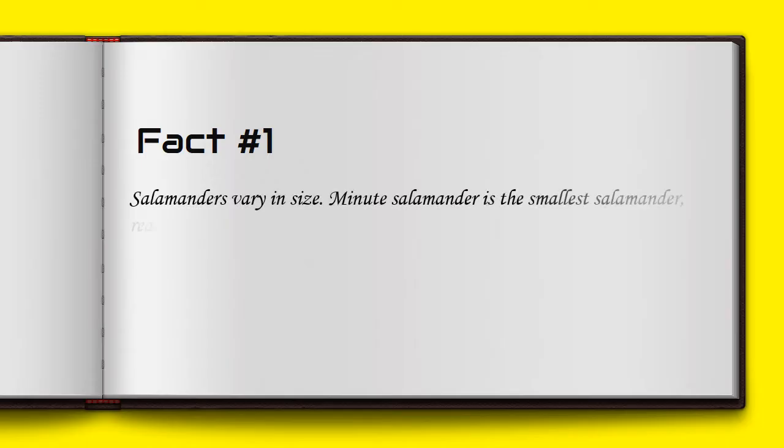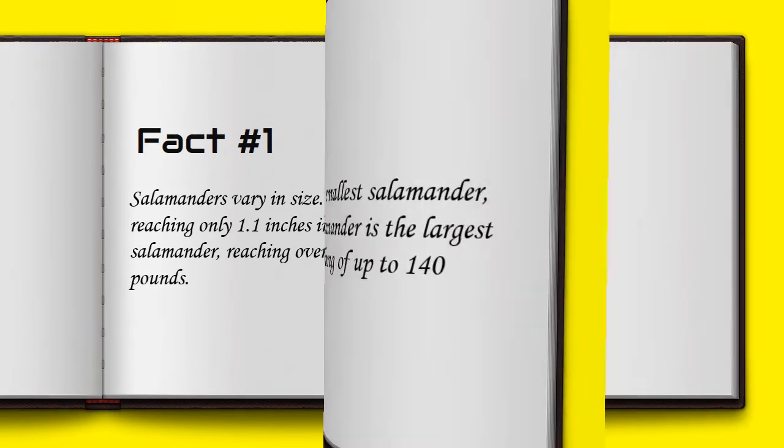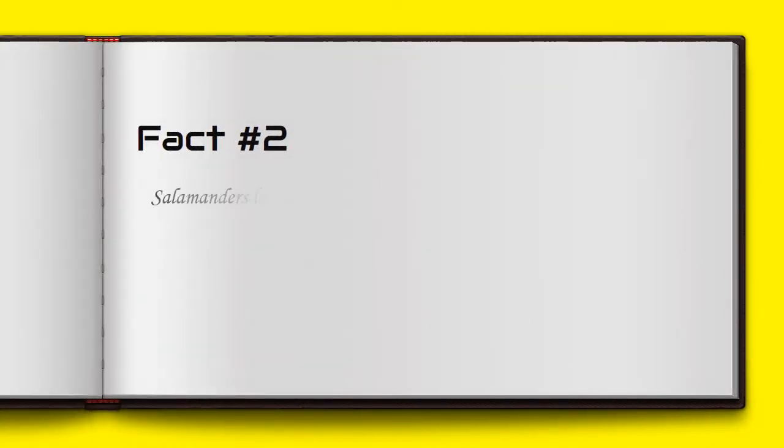Salamanders vary in size. The minute salamander is the smallest, reaching only 1.1 inches in length. The Chinese giant salamander is the largest, reaching over six feet in length and weighing up to 140 pounds.